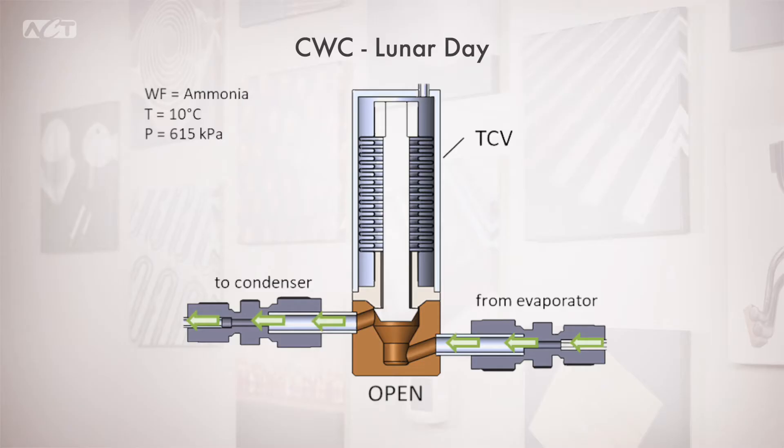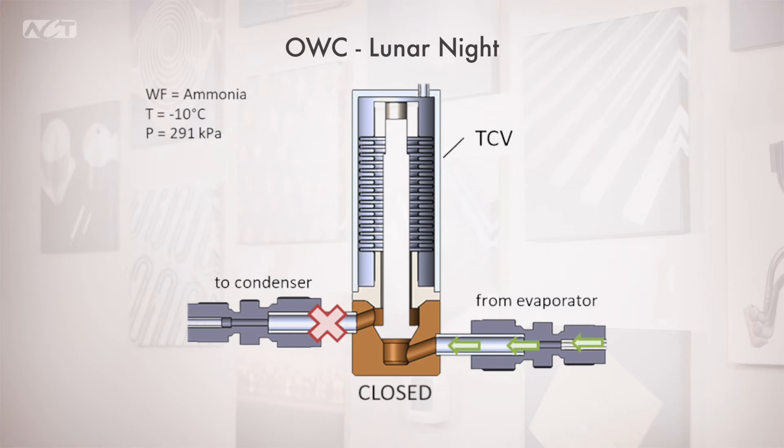Conversely, the closed-when-cold, or CWC, thermal control valve is open during lunar day operation — the working fluid travels to the condenser operating as a conventional loop heat pipe. During the lunar night, the working fluid temperature drops and this change in pressure allows the valve to actuate and close. This shuts down access to the condenser, preventing working fluid from flowing past the valve. This keeps the electronics box at the warmer evaporator temperature during the lunar night.